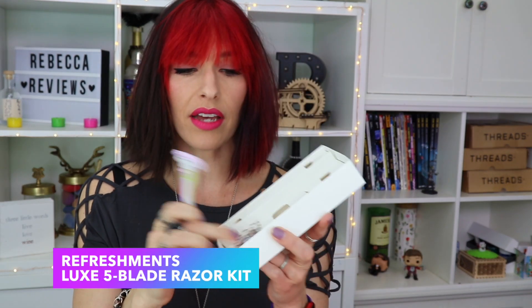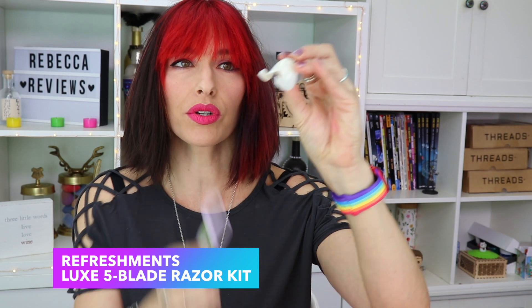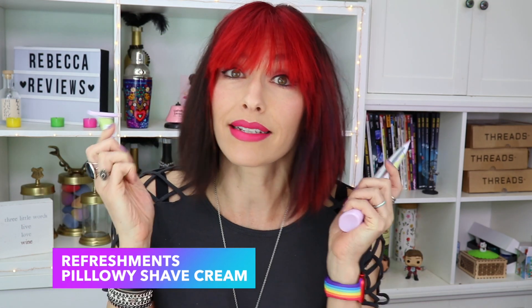This month they released their shaving cream and a little shaving kit. It actually came with a razor and two heads, and then a little suction cup holder so that you can hang it in your shower, and then the pillowy shave cream. I did shave my legs with this — it went very well. I got no nicks, no irritation.